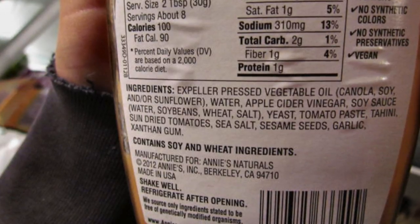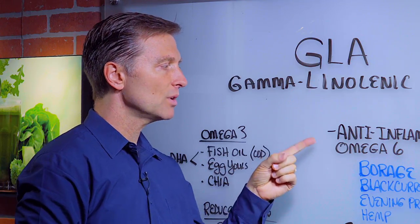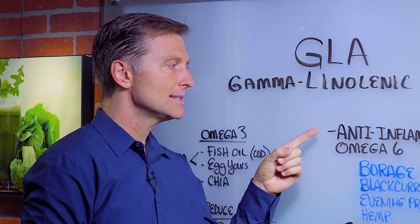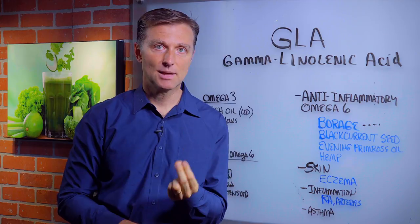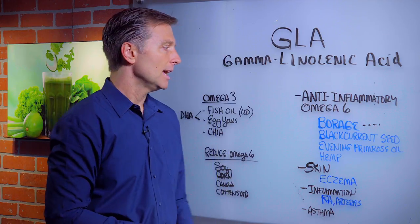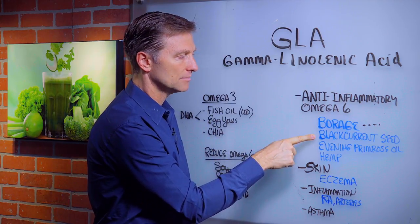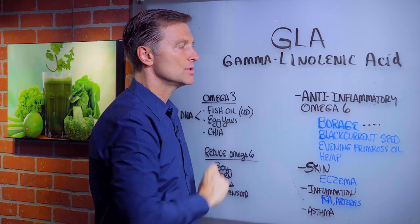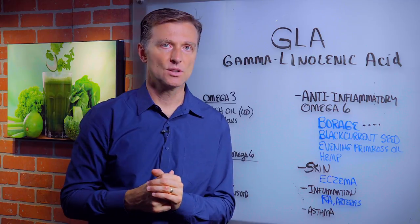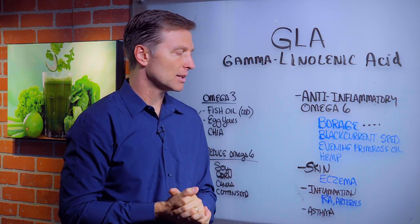I wanted to differentiate this fat from the other ones, because this one, even though it's omega-6, it's anti-inflammatory. In fact, it's a very powerful anti-inflammatory fatty acid. It's in borage oil, black currant seed oil, evening primrose oil, and hemp oil. But borage has the most GLA, so that's probably the one I would recommend going with.